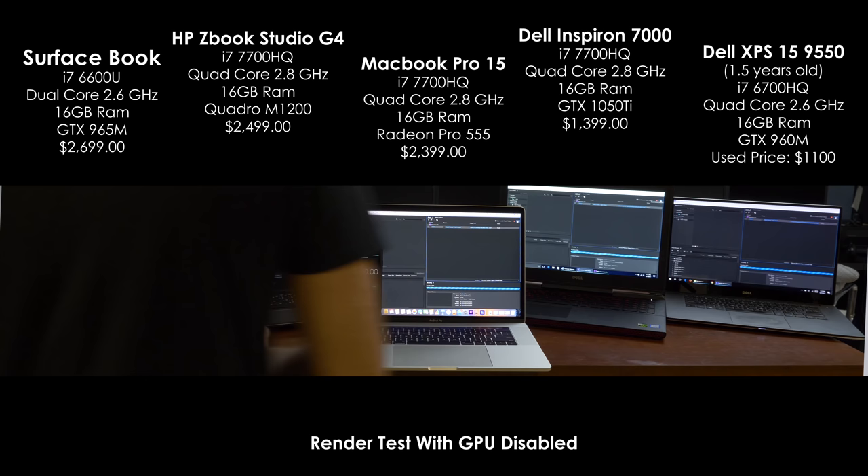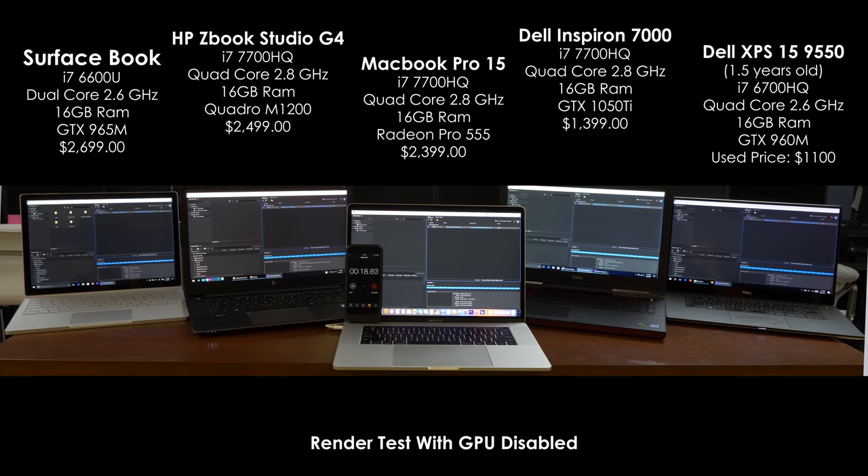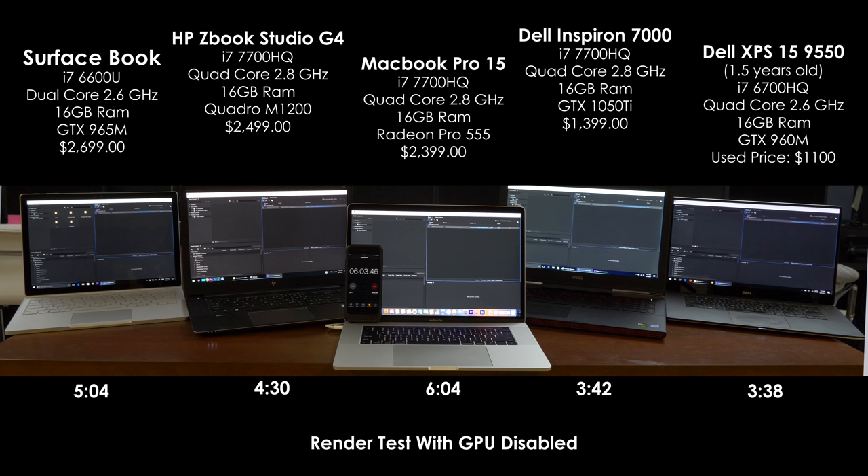After this test I was a little confused. I was shocked that the MacBook was the slowest, but I thought maybe there was some issue with Adobe not working with the graphics card. So what I did was turn off graphics acceleration on all five computers and did the test again using only the processor to encode the video. To my surprise, it made no difference on any of the computers, and we got almost identical times with the second test.